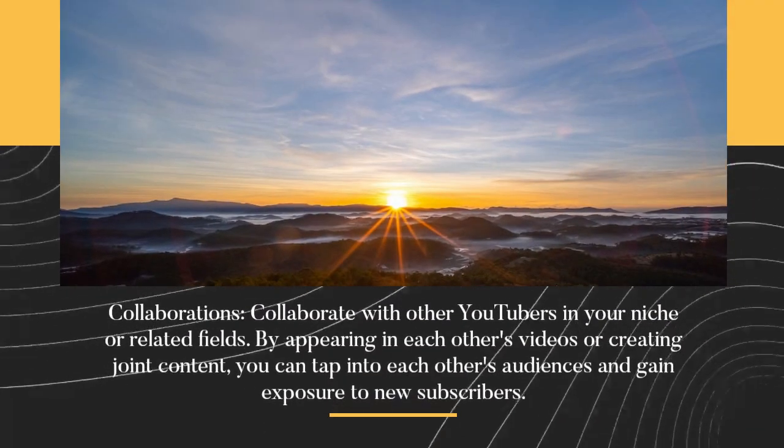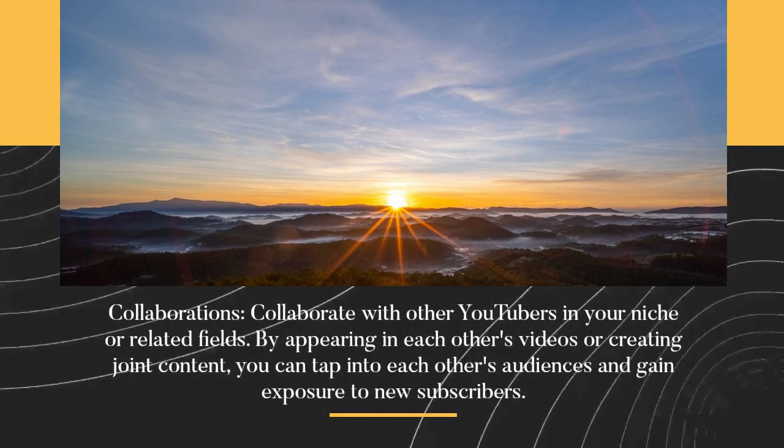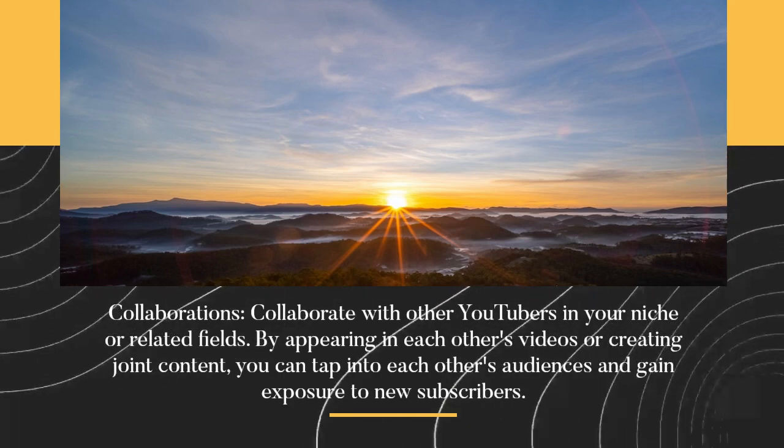Collaborations. Collaborate with other YouTubers in your niche or related fields. By appearing in each other's videos or creating joint content, you can tap into each other's audiences and gain exposure to new subscribers.